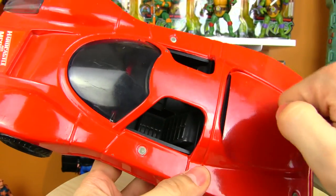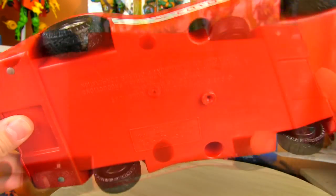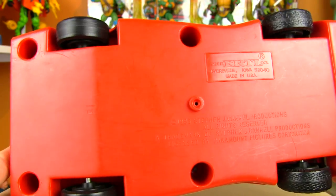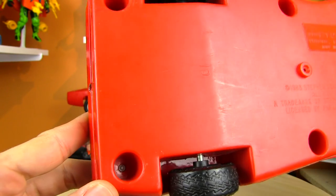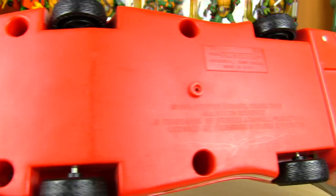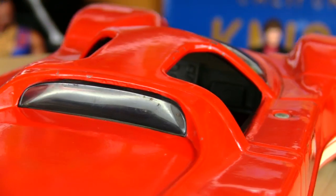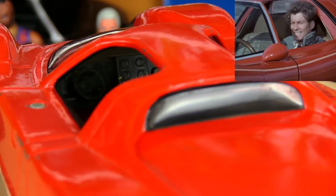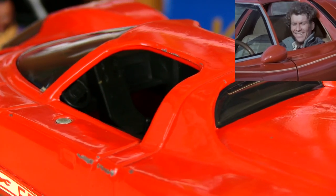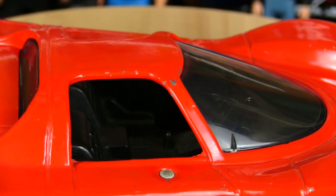Only the top of the car is die cast — the underneath is plastic, like the interior. The wheels are joined by a rod underneath. It's held together with rivets, not screws, so you won't be able to easily take it apart to customize it. The interior of the Coyote in the pilot episode was tan, but in later episodes changed to black, like this toy version, which I think looks better.